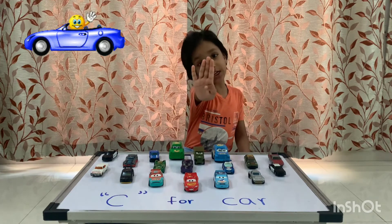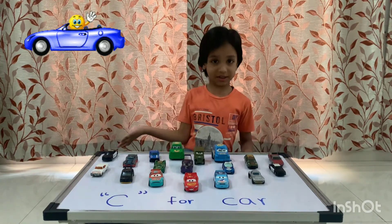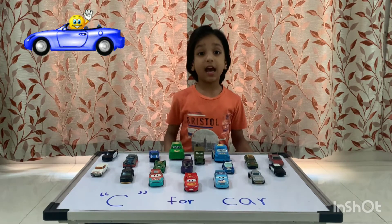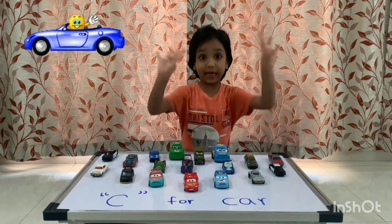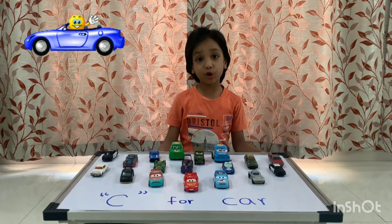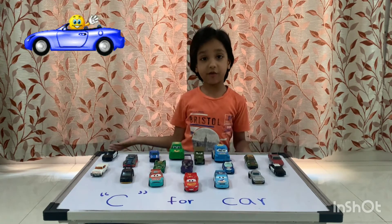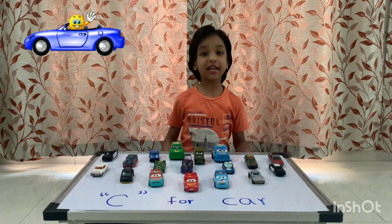It has four wheels. It transports people. It can carry one to eight people. Cars have controls for driving, parking, passenger comfort, varieties of lights, etc.